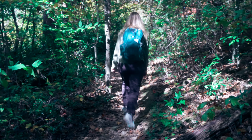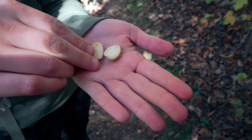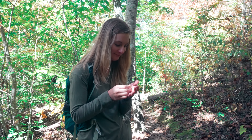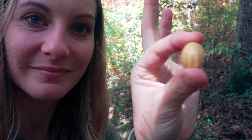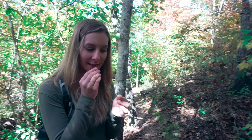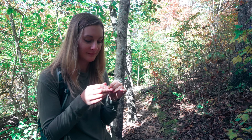We peeled open an acorn and pulled it apart. It's so pretty. It looks so yummy. Rachel just wants to eat it like a little squirrel. It looks like a little hazelnut, something you would buy in the store. Well, don't eat it because I don't want you getting sick. It's probably bitter anyway.